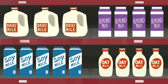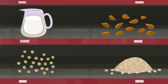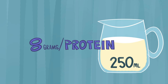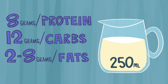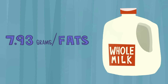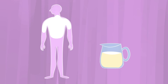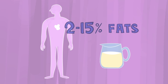Let's dive in to some of the most popular milks: dairy, almond, soy, or oat. A 250-milliliter glass of cow's milk contains 8 grams of protein, 12 grams of carbohydrates, and 2–8 grams of fat, depending on if it's skim, reduced fat, or whole. That's approximately 15% the daily protein an average adult needs, roughly 10% the carbohydrates, and 2–15% the fat.